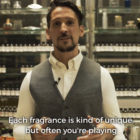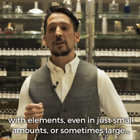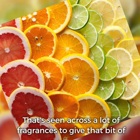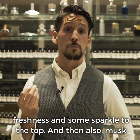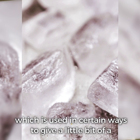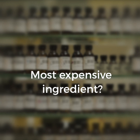Each fragrance is kind of unique, but often you're playing with elements — even just in small amounts or sometimes in large amounts. You'll sometimes have a little bit of citrus, and that's seen across a lot of fragrances to give that little bit of freshness and some sparkle to the top, and then also musk, which is used in certain ways to give a little bit of a sensual twist to a fragrance.